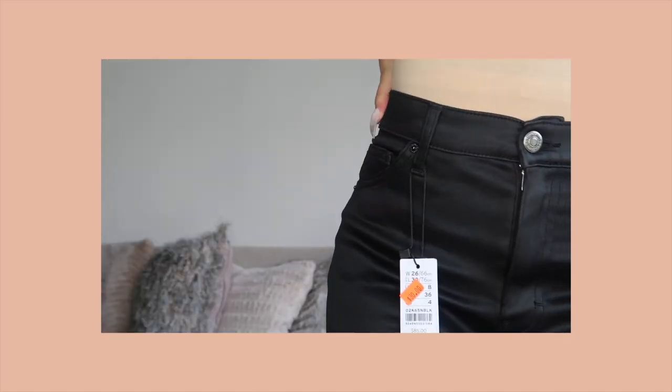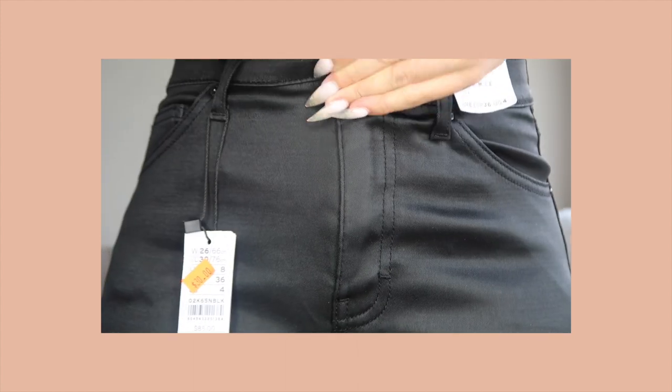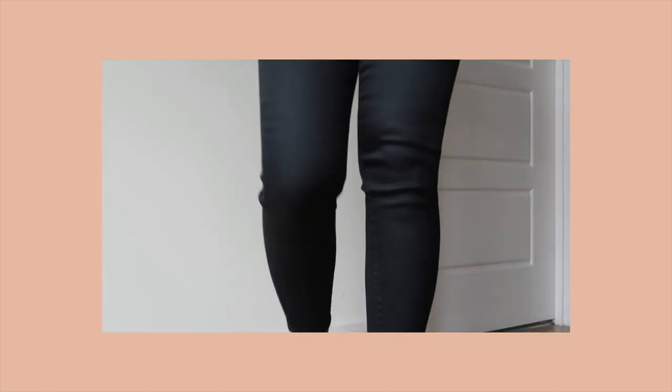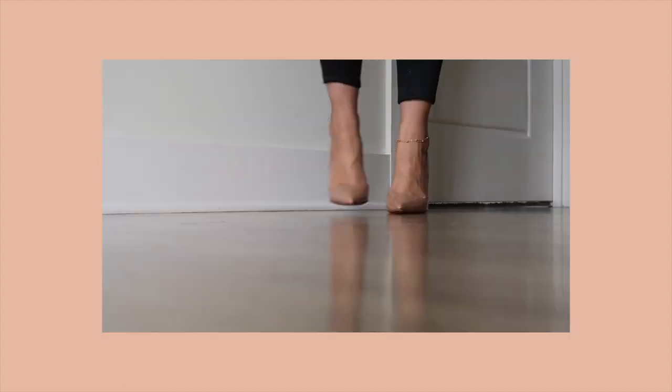This next pair is some black coated Jamie jeans. They're also high-waisted. I had to get these taken in because they were a little long on me, but I love the way they fit. Typically coated leather-like jeans are uncomfortable, but these are far from it.